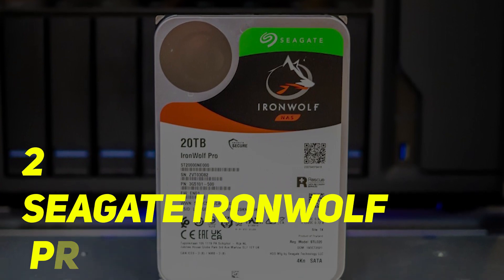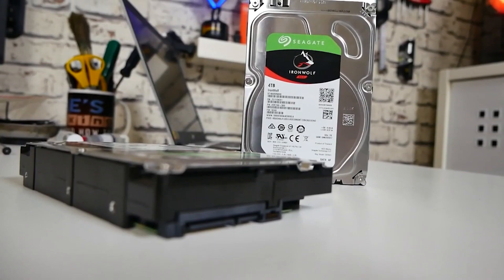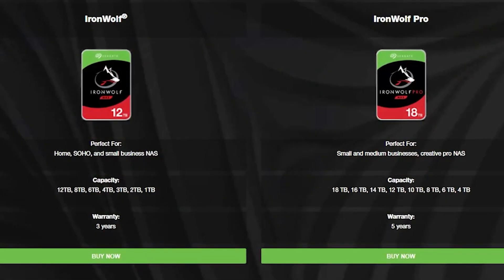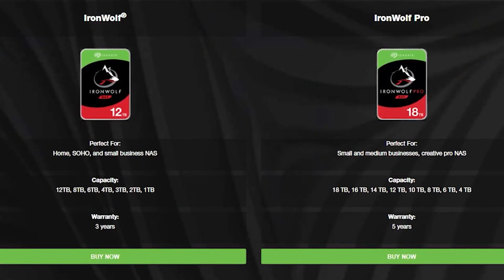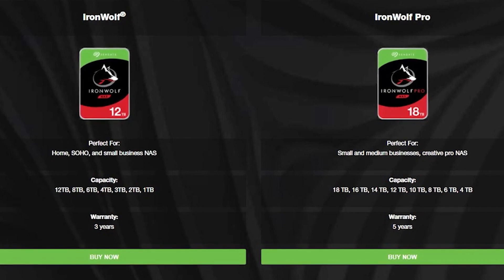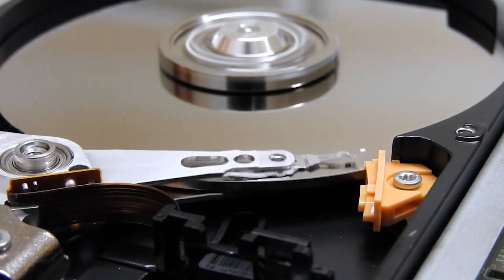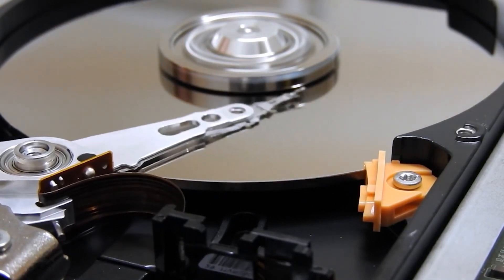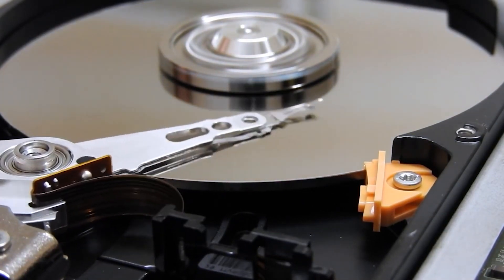Seagate Iron Wolf Pro NAS. The Seagate Iron Wolf Pro NAS is home to Seagate's range of professional hard drives. The range boasts high reliability and capacity, offering storage solutions for businesses and professional consumers. The Seagate Iron Wolf Pro NAS packs 7200 RPM and 8TB storage capacity in a 3.5-inch form factor.